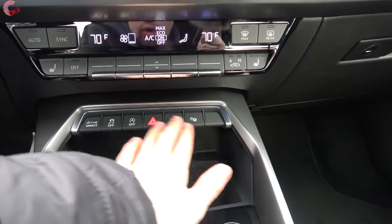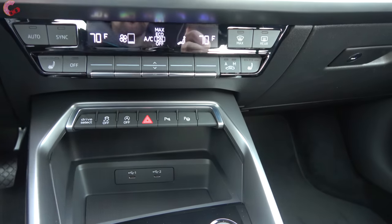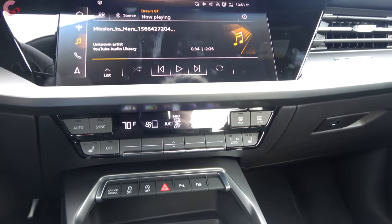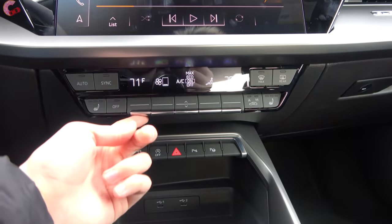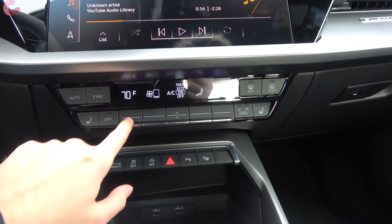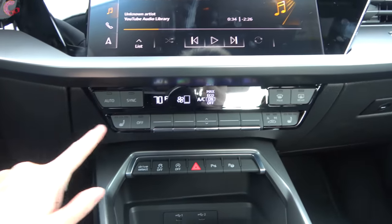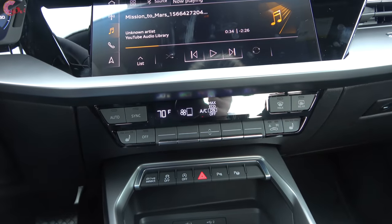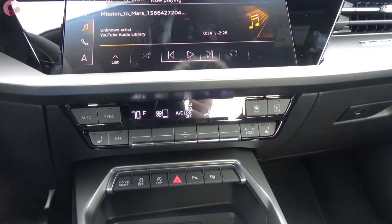Above the shifter there's a row of buttons related to parking, drive modes, and the auto start-stop system. Above that are the climate controls — a dual-zone automatic climate control setup where you adjust temperature with toggles and have fan speeds and zones located right there. Off to the side you'll find the standard three-stage heated seats, included on all models. Ventilated seats, however, are not available.